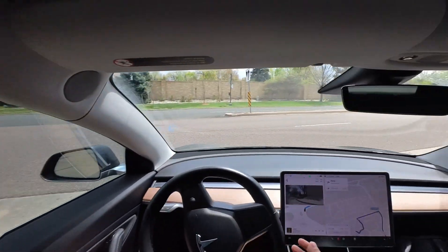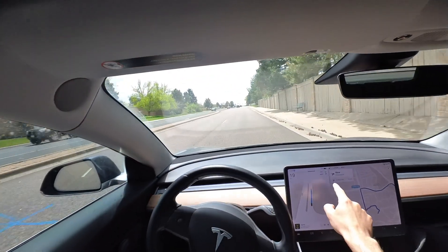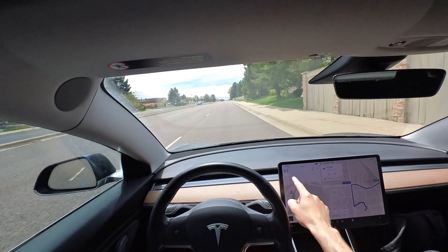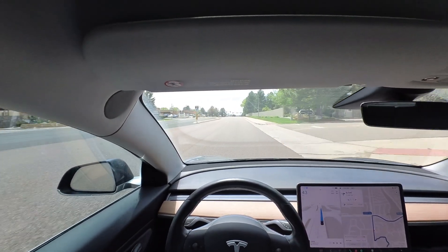Plenty of room, and notice we're at a 35 mile an hour speed limit ramping up — there we got 42, 20% over. That's where we want to be.